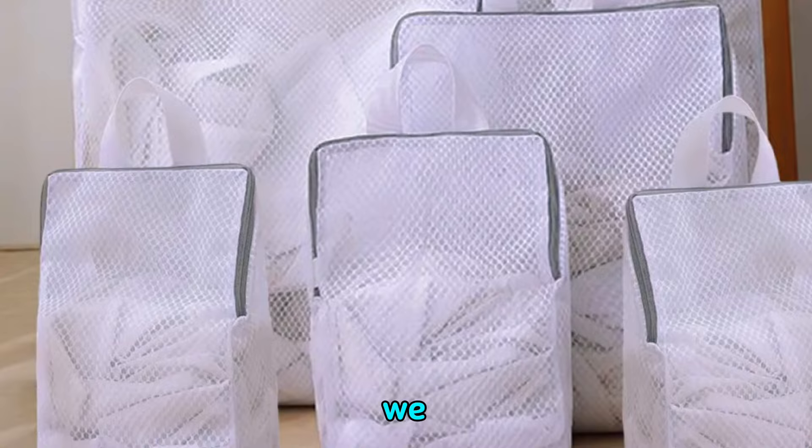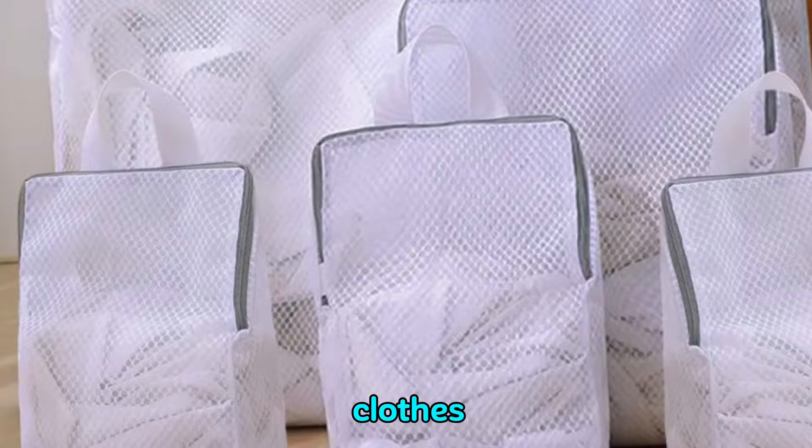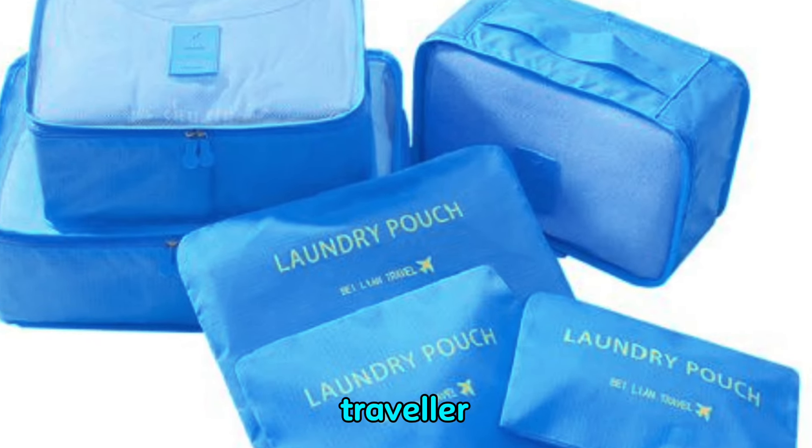Moving on, we have the portable laundry bag. This handy accessory keeps your dirty clothes separate from your clean ones. It's lightweight, compact, and often waterproof, making it a must-have for any traveler.